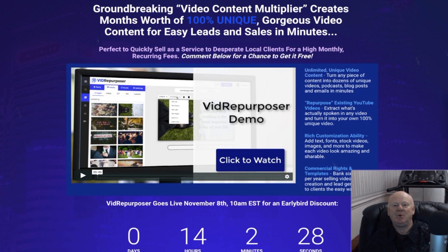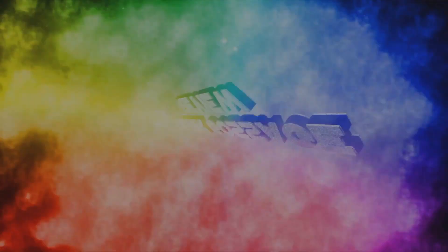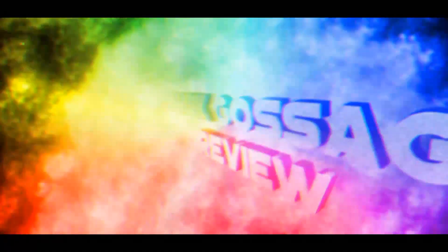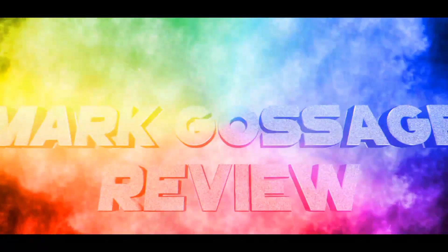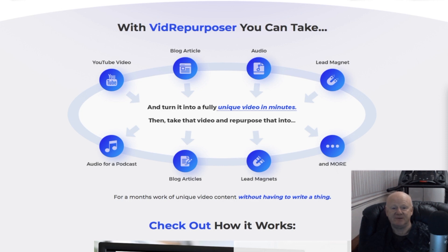Vid Repurposer — do you want to know how you can create months of video content that's 100% unique for easy leads and sales in minutes? If you're really serious about making money online, you really do need this clever new invention. Stay tuned and watch my review so that you'll fully understand what this product is all about and exactly what it can do for you. Hi guys, it's Mark Gossage of BestBonusKing.com, welcome to my Vid Repurposer review video.